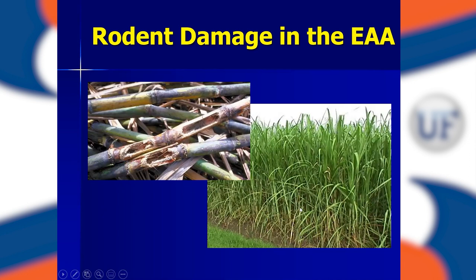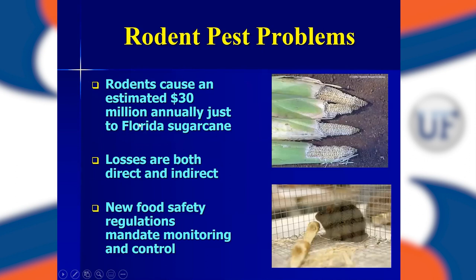Those rodents will feed directly on the sugarcane itself, consuming the sweet inner portions, making the cane lodge and fall over, and undermining the sugarcane stools — even chewing on the roots. They can cause a lot of damage. If you look at the literature and extrapolate modern day figures, it's estimated that rodents were causing about $30 million annually just in damage to sugarcane. Additionally, you have indirect losses — rodents love to chew on hydraulic hoses, cables, wiring on tractors, and refrigeration units at packing houses, causing large fires and equipment damage.